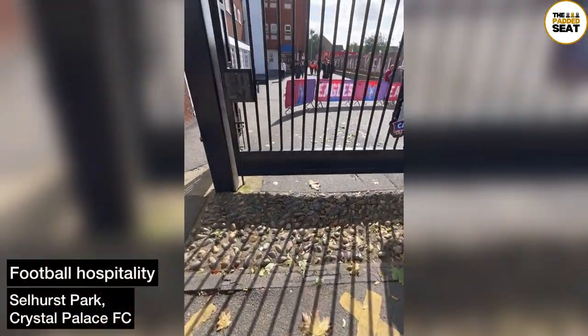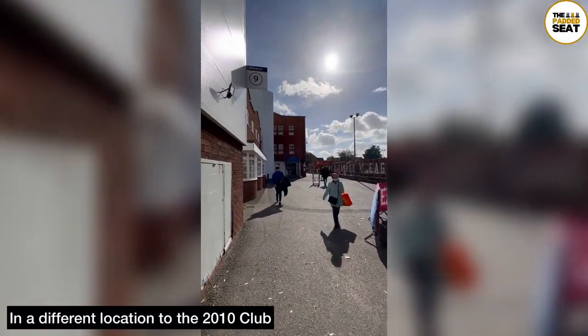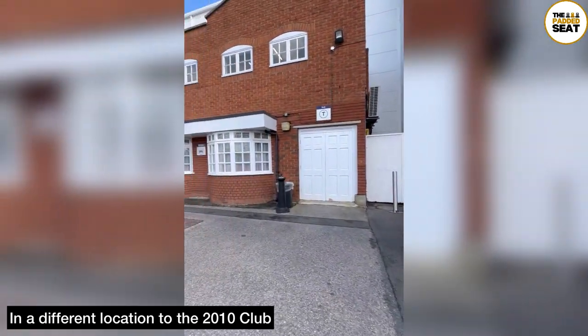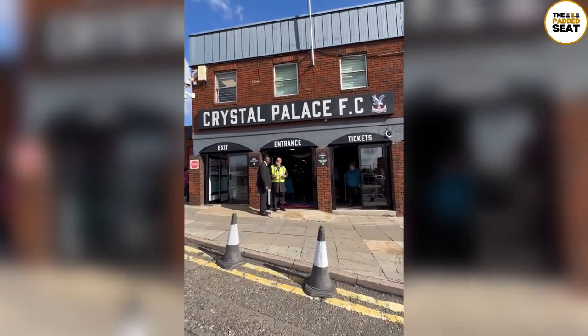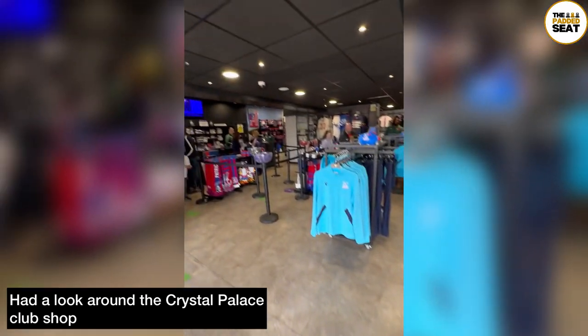Today we were back at Selhurst Park for a Crystal Palace FC hospitality package — here's how we got on. We arrived in South London a few hours before kick-off and, unlike the last package we reviewed — the 2010 Club — you don't make your way in through the main reception. This meant there was a bit of a search around the outside of the stadium trying to find our way in, and on our searches we decided to check out the Crystal Palace club shop.